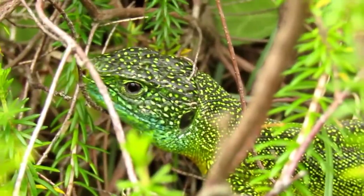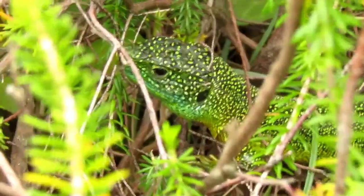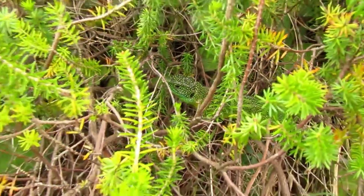Y aquí, en mi opinión, una joya del norte de España: el lagarto verde occidental, la Lacerta bilineata, una especie bastante difícil de observar debido a la gran rapidez con la que se escabulle en sus arbustos.